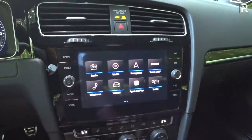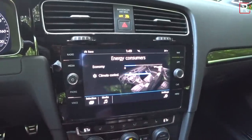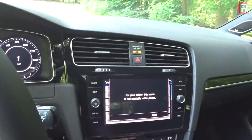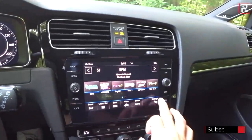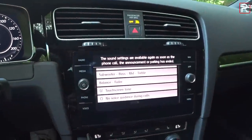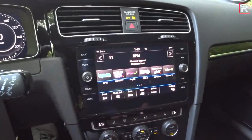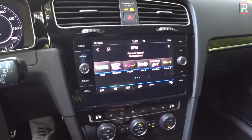One significant annoyance: the system locks out certain settings when the vehicle is moving. I couldn't adjust the sound tuning while driving — you have to be fully stopped to change sound settings, which is hugely frustrating. VW appears to be listening to their lawyers by blocking any setting changes while driving.